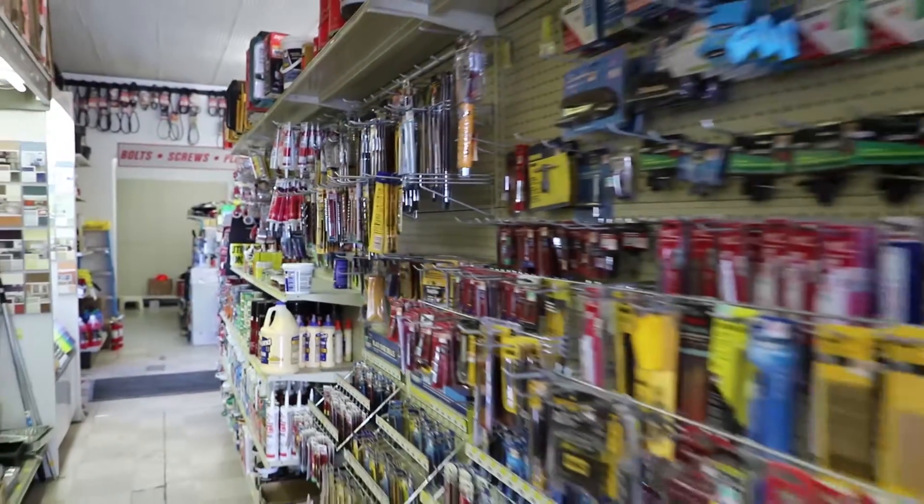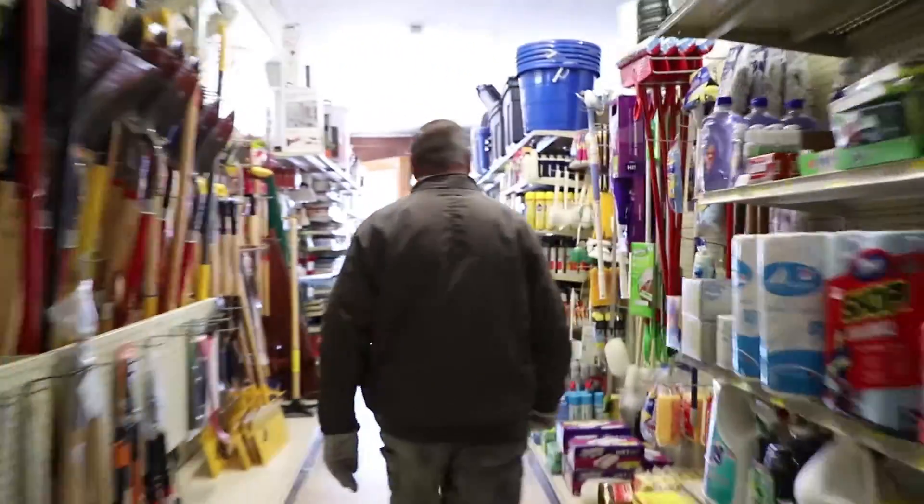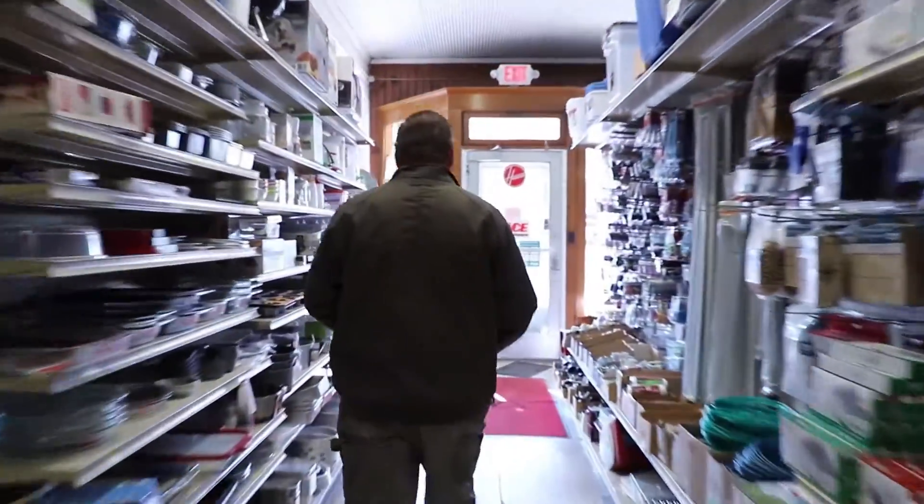We need local people to shop here in order for us to stay in business. We try to be as competitive as we possibly can on our prices. We try to run sales. We try to have everything that they can find in the big box store.